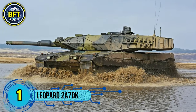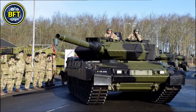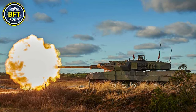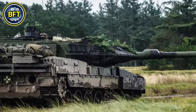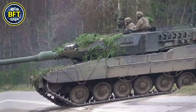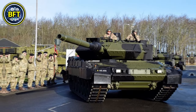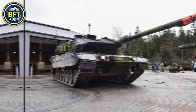Number 1: Leopard 2 A7DK. The Leopard 2 A7DK is Denmark's advanced variant of the Leopard 2 series, produced by the German companies Krauss-Maffei Wegmann and Rheinmetall. Originally based on the Leopard 2 A5DK, the Danish Army upgraded 44 of its units to the Leopard 2 A7DK standard to boost their combat performance and survivability. Weighing around 68 metric tons, this model includes a more powerful Rheinmetall L-55 smoothbore gun capable of firing advanced programmable rounds and high-penetration sabot rounds.